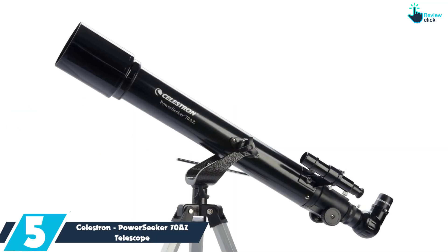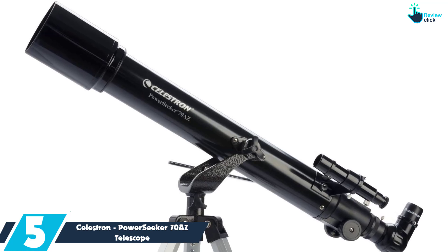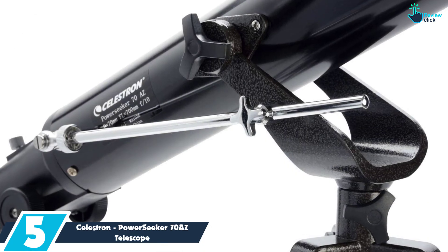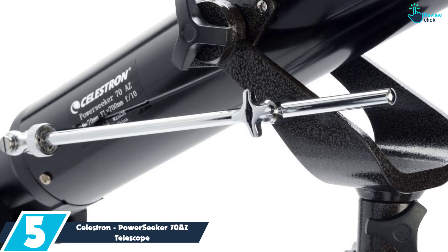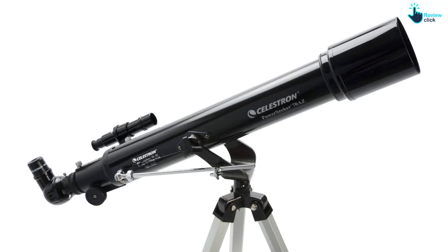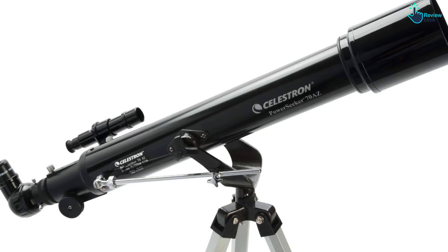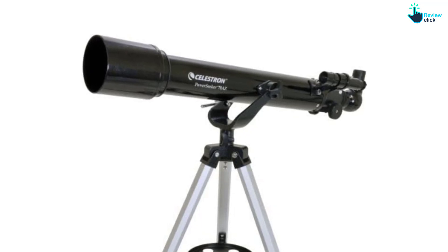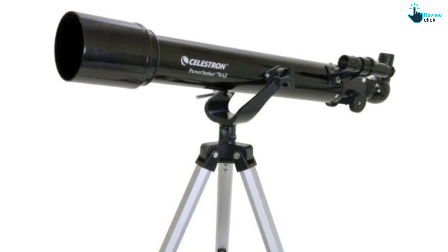Starting at number five, we have the Celestron Power Seeker 70AZ telescope. The Celestron Power Seeker 70AZ was made for beginner astronomers. This refractor telescope is easy to set up and comes at a very affordable price. It has a slow motion rod which keeps the telescope steady and allows the viewer to adjust it up or down. It comes with a 4mm and 20mm eyepiece, and with the included Barlow lens, it allows each eyepiece to see 3x closer. Also included is a 5x24 finder scope. The frame is lightweight, making it easy to move. The Power Seeker can be used to view the night sky or the landscape. The included Celestron Starry Night software will also help kids learn more about space and even print out sky maps.